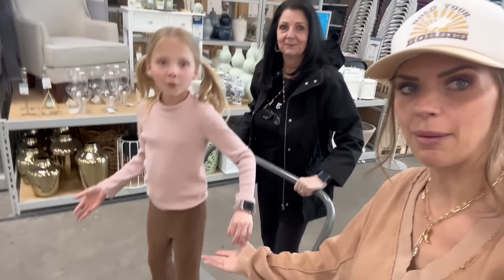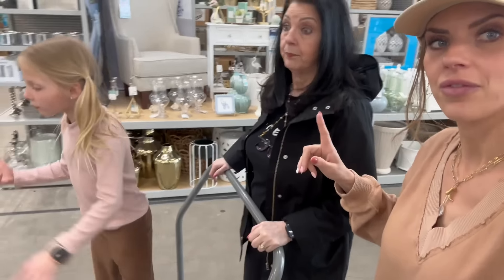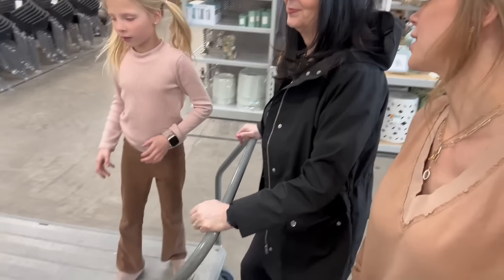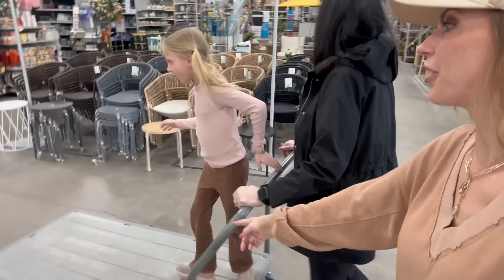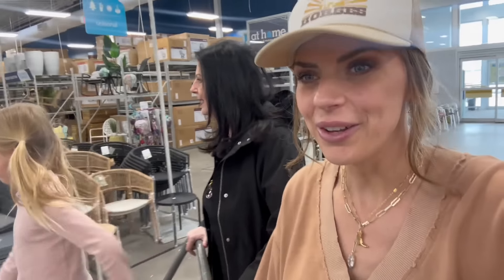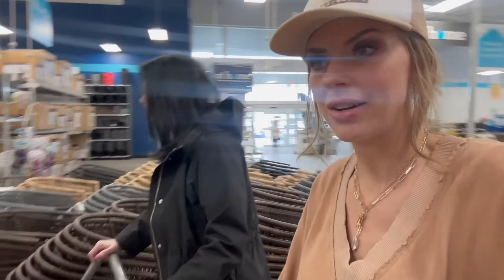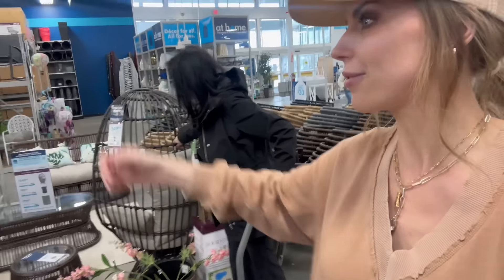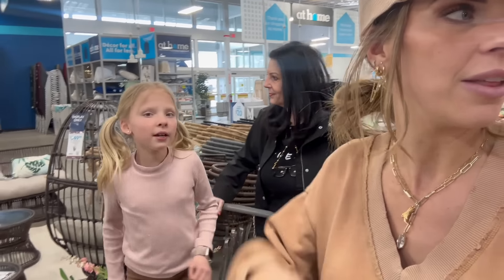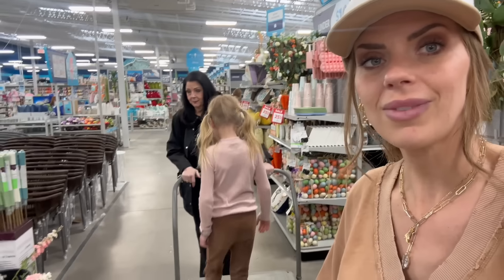Mom let Indy talk her into this shopping trip, and the question is: how come when mom was her age, she never got to talk anyone into something like this? They came all the way to Salt Lake City because they've cleaned out everything they wanted from stores nearby. They're searching for things for Indy's room, starting at a store as far north as they wanted to go and working their way back down.